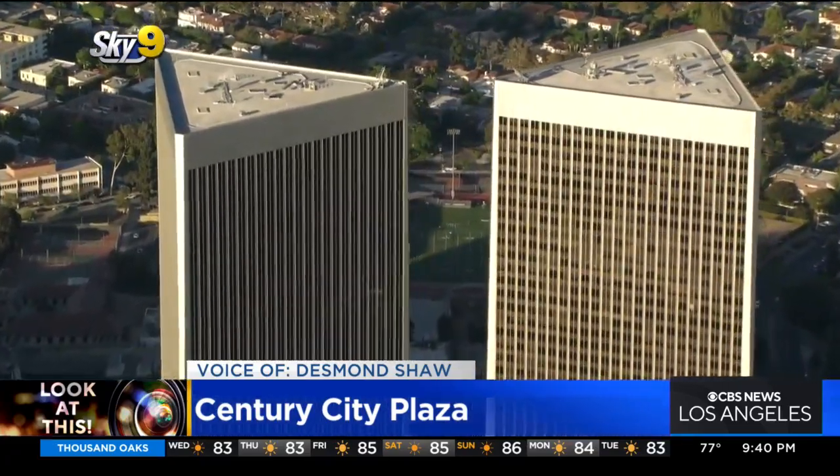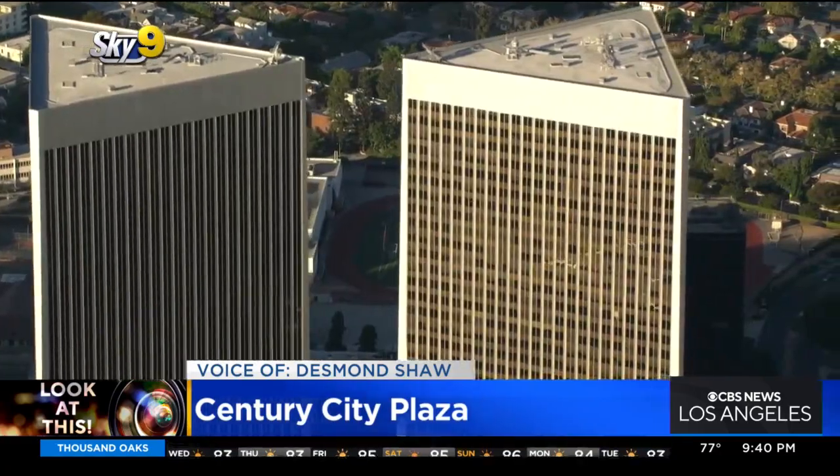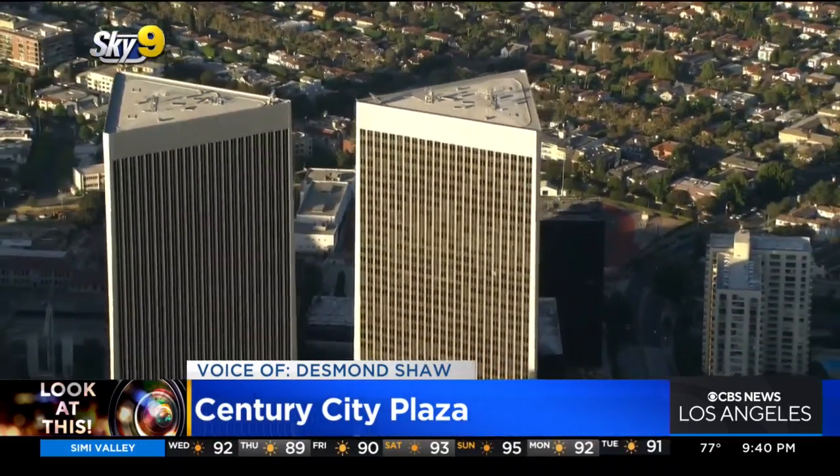About 60% of the space is occupied by law firms, so it must be an awfully good time to be a lawyer in the city of Los Angeles.